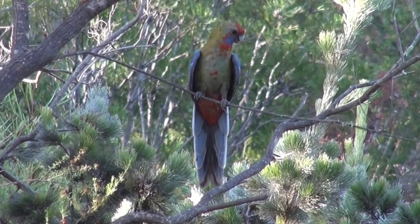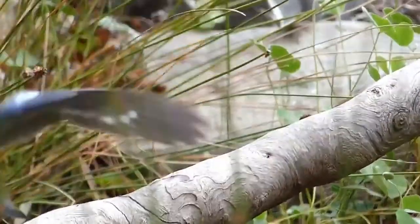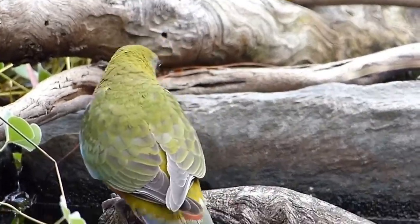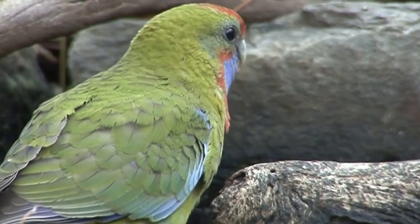Coming in now is an immature Crimson Rosella, Adelaide subspecies, which has patches of colour but is still mainly green. It will attain full bright red adult plumage at around 15 months of age.